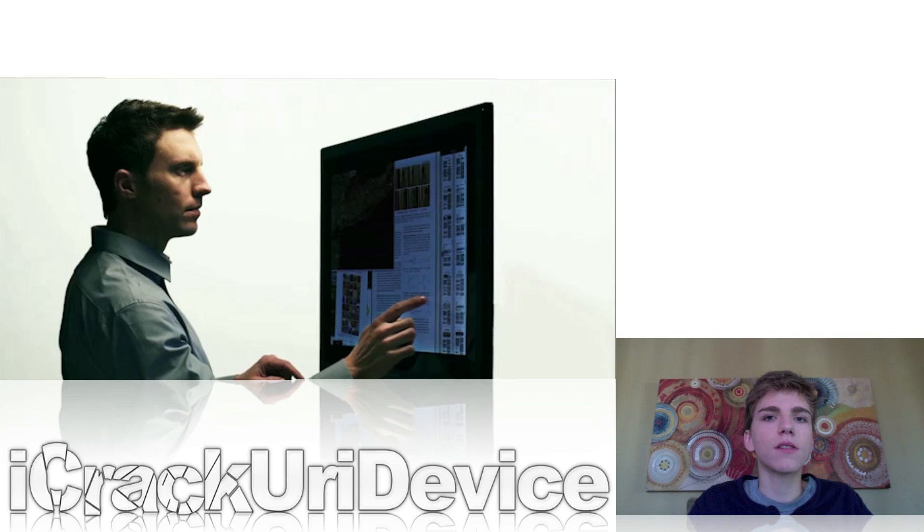Also, Perceptive Pixel demonstrated their 82-inch and 27-inch touch displays, and they're absolutely amazing. They could definitely pave the way for the future of technology if things continue to go the way they're going with the whole touchscreen trend. I definitely recommend checking out their video — I'll have a link to it down below in the more info.